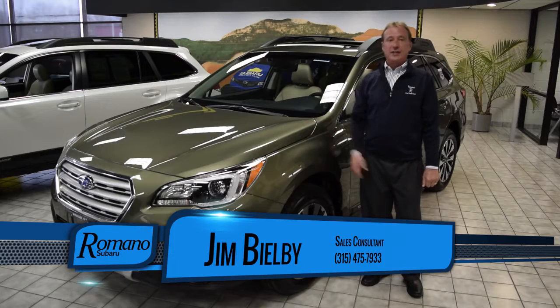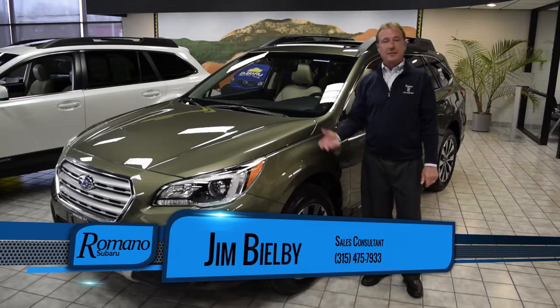Once again, 2017 Subaru Outback. If you'd like any further information, just contact me at Romano Subaru, 315-475-7933, or just come on in to our dealership and I'd be happy to show it to you. Thank you.